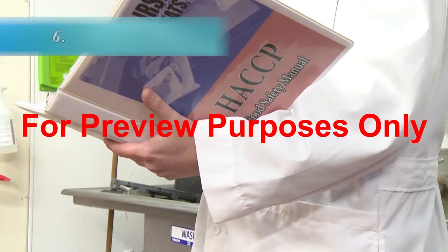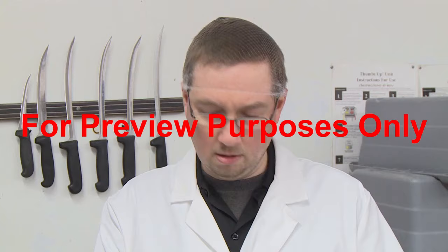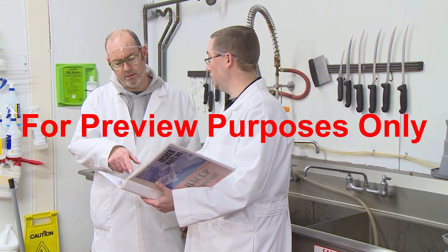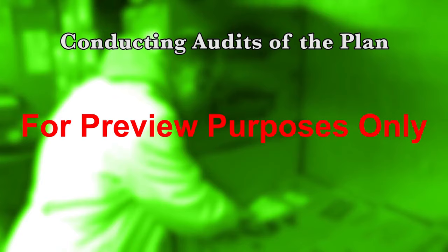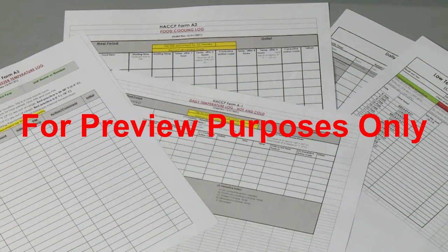The sixth principle in the HACCP system is to establish verification procedures, which confirm the validity of the HACCP plan, verifying that it is complete and effective in achieving the desired safety outcomes. These procedures need to be utilized on an ongoing basis and revisited any time that something in the food processing or its handling changes. Activities that can be incorporated in the verification procedures include conducting periodic audits of the overall plan as well as the critical control points and critical limits, reviewing records of problems and their corrective actions, checking instrument calibrations, and product testing.